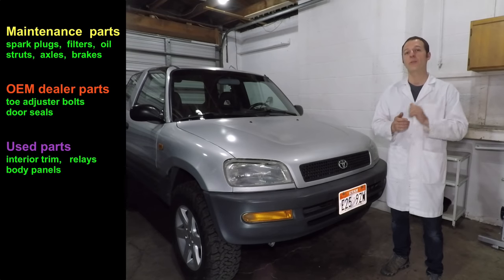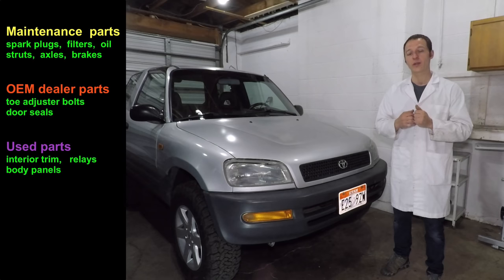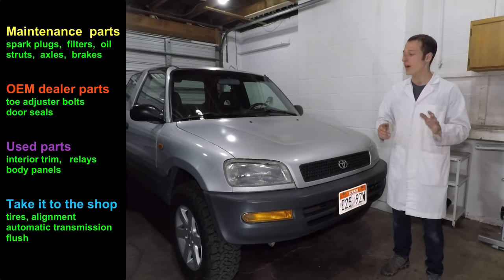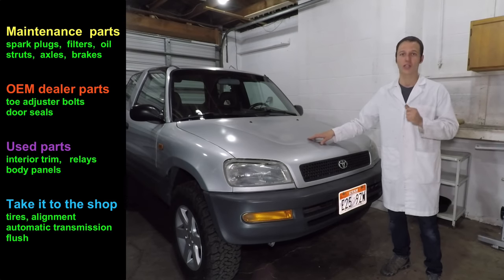Third, we'll talk a little bit about used parts. So if you go to the junkyard or eBay or something like that, some parts are great used, some you should stay away from. And finally, we're going to talk a little bit about when you should not fix your own car and just take it to the shop.